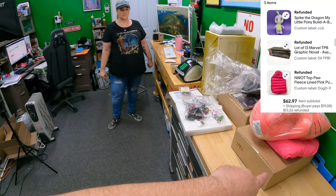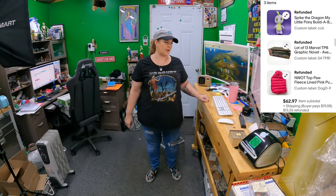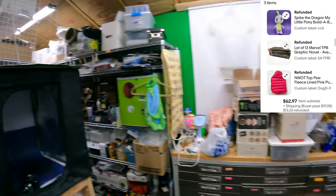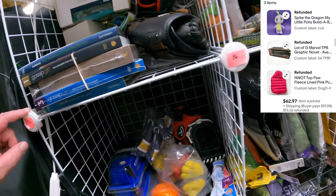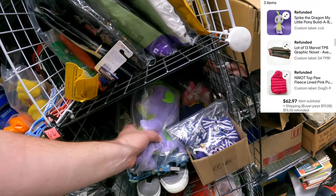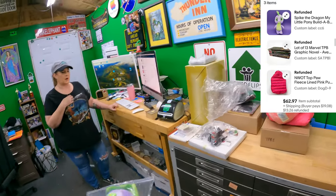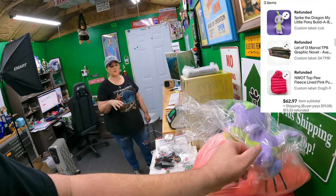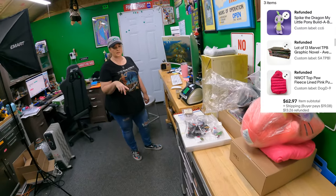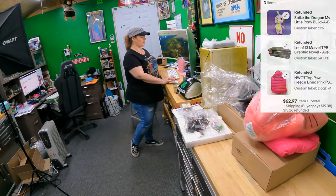Last thing in this order - CC6, another Build-A-Bear. It's Spike the Dragon from My Little Pony. He's cool. So: the Hello Kitty was $35.99, then the other three things total $62.97 - about a hundred-dollar order.